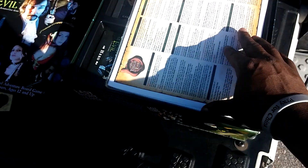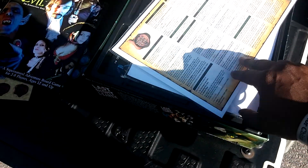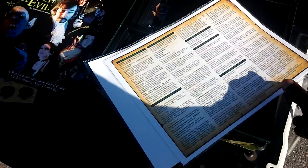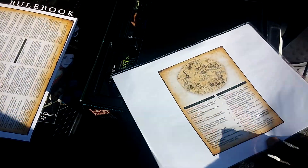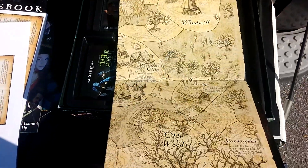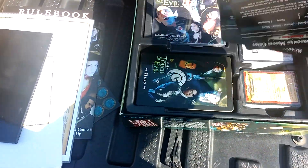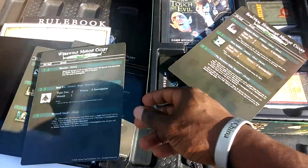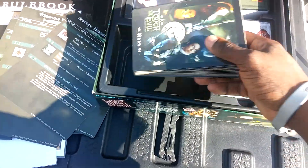I will definitely be doing a game playthrough on this. Some kind of... I don't know what this is, I'll have to take a look at that. This is the game board, obviously. Very cool art. Nice. This is $35 well spent, I guess. It's hard to say since I haven't played the game yet.